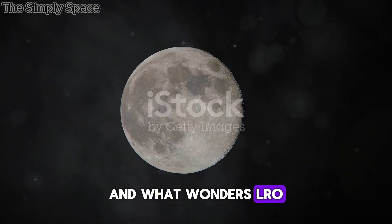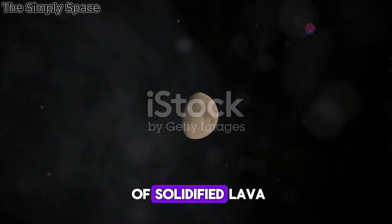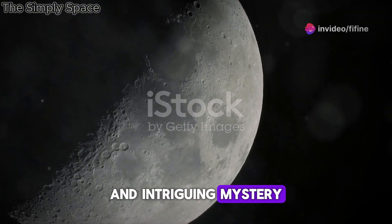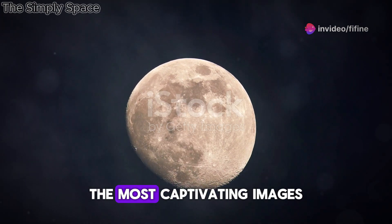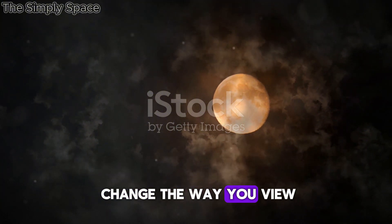And what wonders LRO has revealed. From the towering peaks of ancient craters to the vast plains of solidified lava, the Moon is a world of stark beauty and intriguing mystery. Let's take a closer look at some of the most captivating images LRO has sent back — images that will forever change the way you view our Moon.